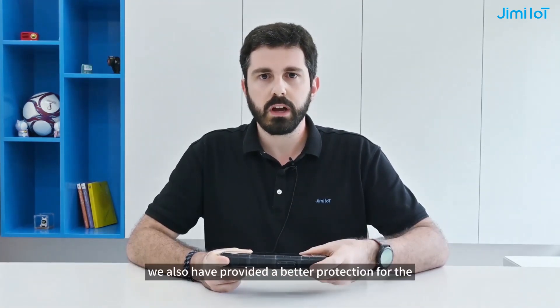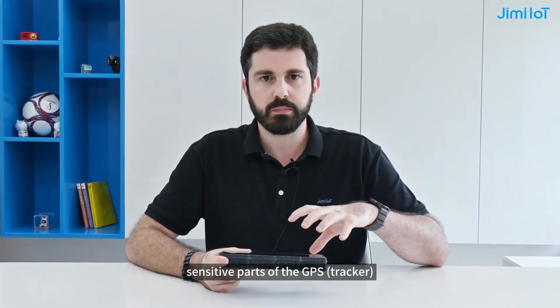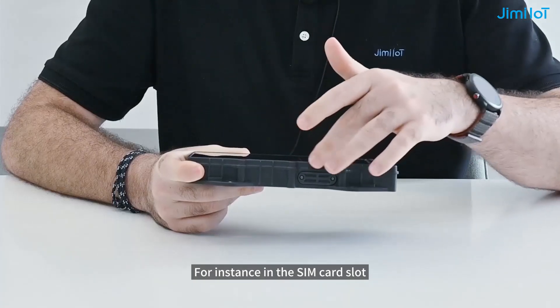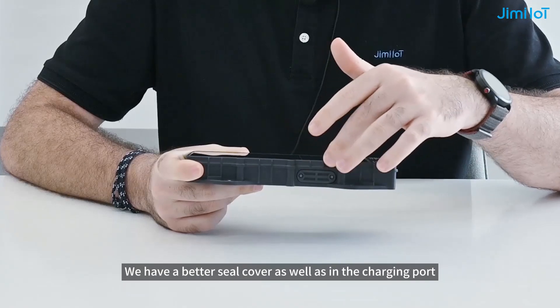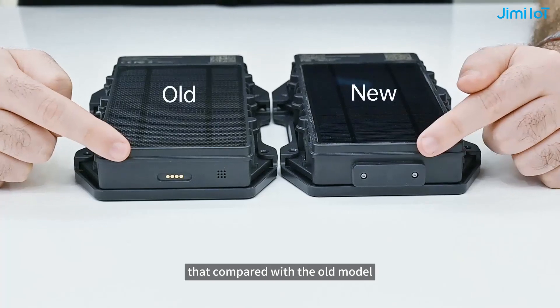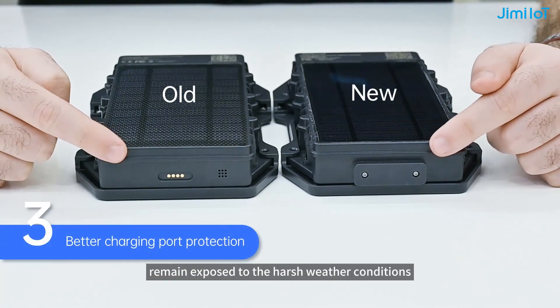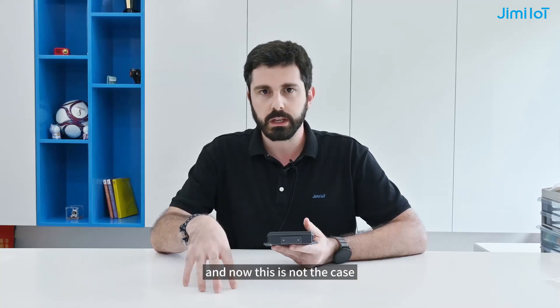Thirdly, we have also provided better protection for the sensitive parts of the GPS. For instance, in the SIM card slot we have a better seal cover, as well as in the charging port — compared with the old model, the charging port remained exposed to harsh weather conditions, and now this is not the case.